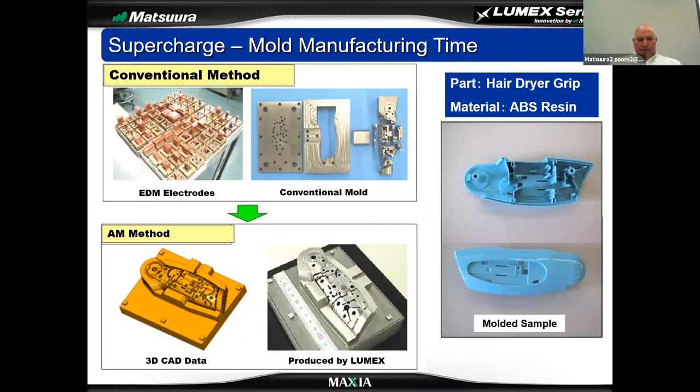When I talk about supercharging mold manufacturing time, conventionally a lot of mold designs are split — part components are split out strictly for manufacturing, whether it be a wire insert, a cooling insert, or a vent insert. A lot of the requirements of the mold design and the number of components required are driven by conventional manufacturing methods. In this particular example, a fairly straightforward single-cavity component — conventionally it requires a bunch of electrodes, wire inserts, and components making up that cavity stack. Using additive manufacturing, you can combine all of those components into one core block, because you're growing that from a flat plate and machining the finished details to spec as you grow the part.